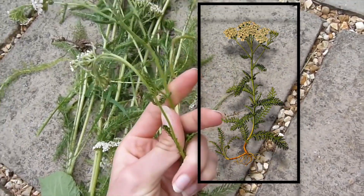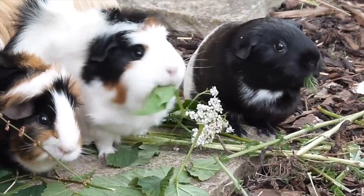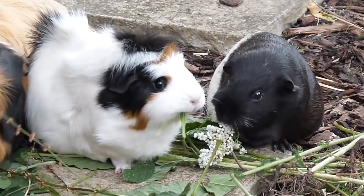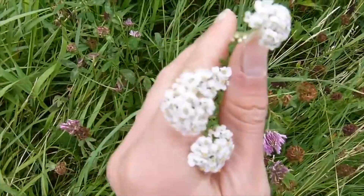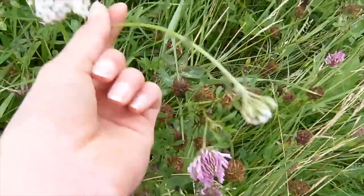Yarrow is commonly found in grassy areas. The leaves are really feathery and this is what makes it very distinctive from cow parsley and other similar looking plants. The flowers of yarrow are a sort of cream colour, and sometimes pale pink, appearing in clusters.